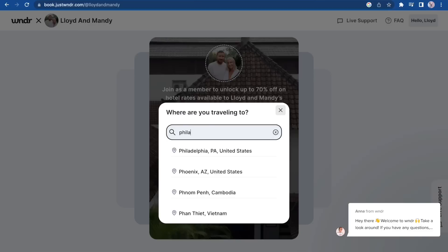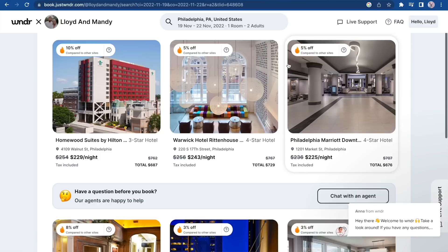Hey guys, before we jump into today's video, we just want to let you know that we have teamed up with Wanda to make our own personal booking page for you guys where you can get massive savings up to 70% off hotels just like this one all around the world. We even have our own curated list of preferred hotels. It's completely free — all you need is an email address or a Facebook account to sign up. Click the link down below and save a lot of money on hotels like we do.